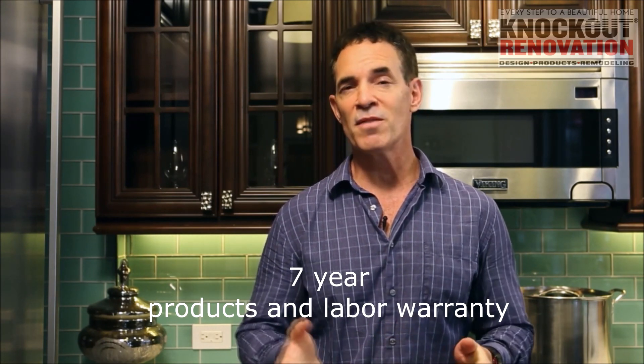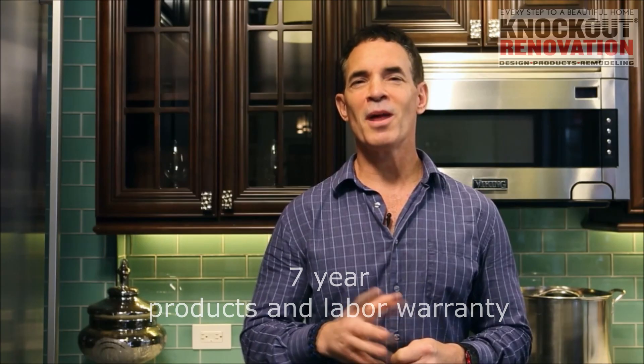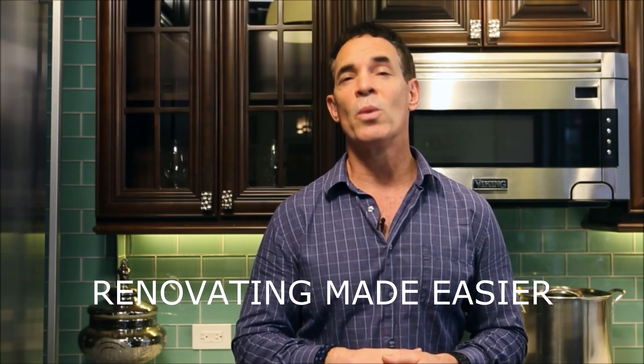Now your co-op condor house is ready to enjoy with the peace of mind of a full 7-year labor and products warranty. We've been developing our systematic approach to renovating for over 24 years. Renovating made easier — that's what we do.